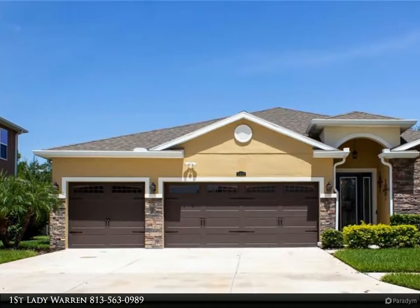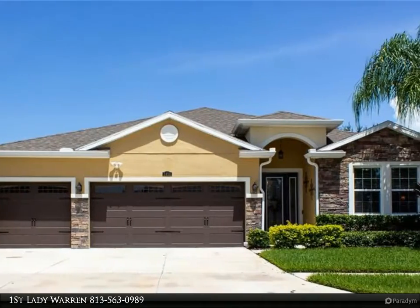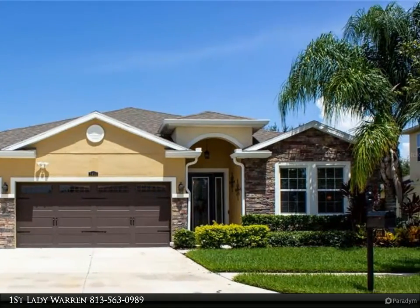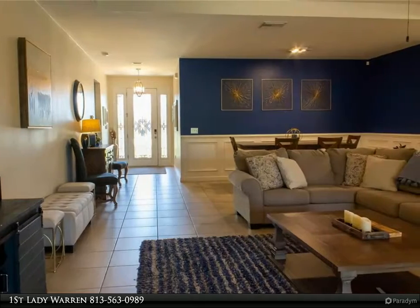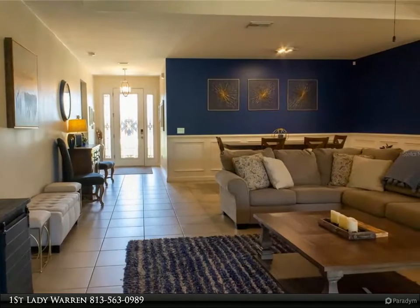This Align Right Realty property video is presented by First Lady Warren. A rare, luxurious combination of a magnificent four-thirds plus three-car garage estate home with energy efficiency and storm safety. Beautifully built, with soaring ceilings that accent the flowing floor plan.